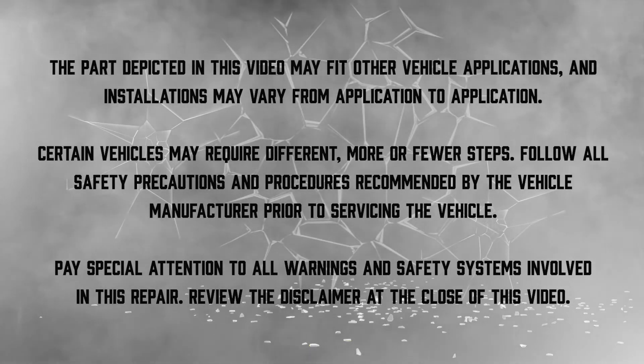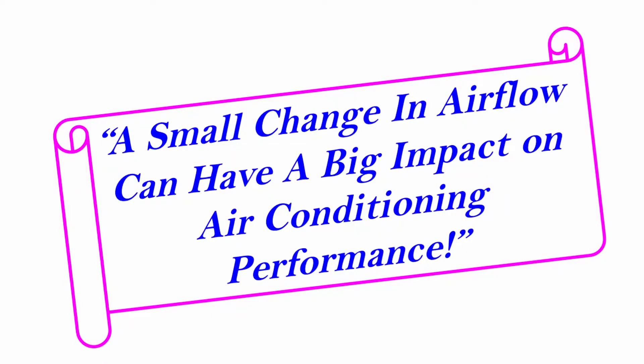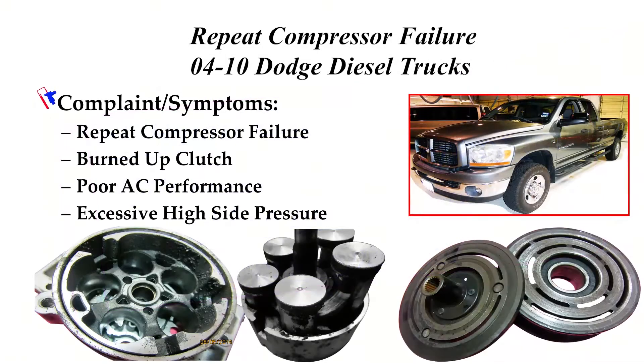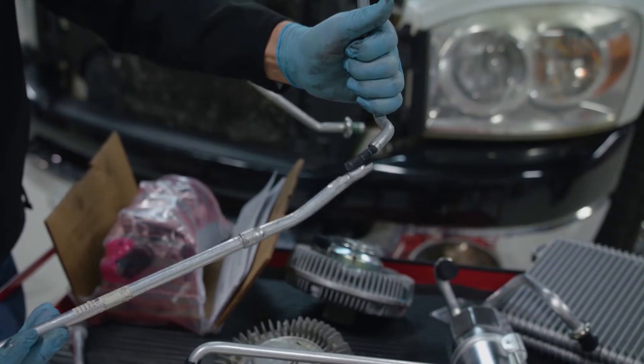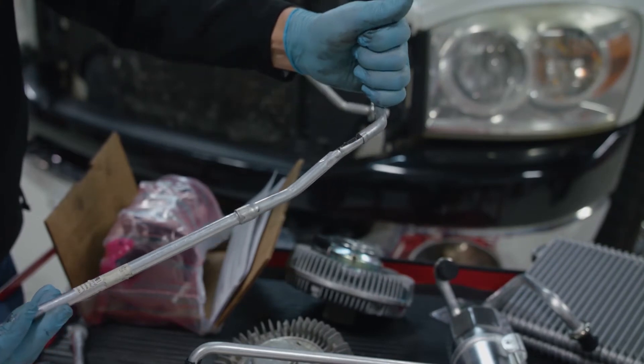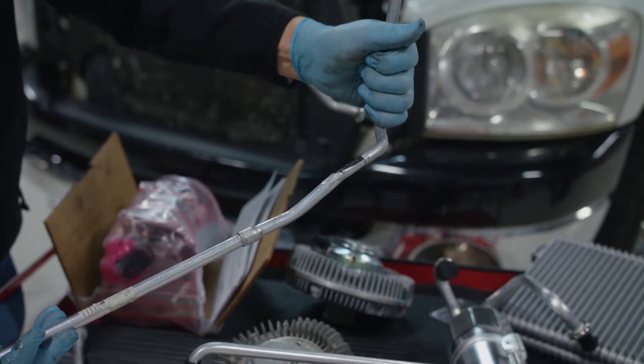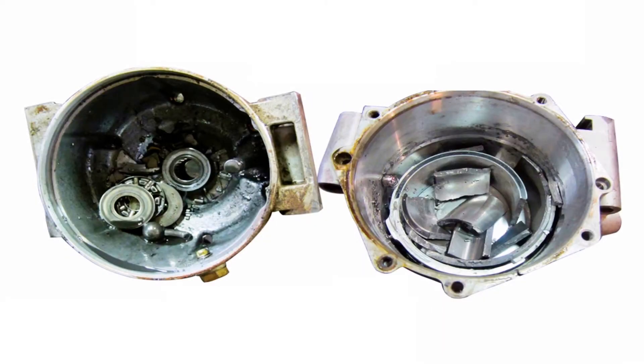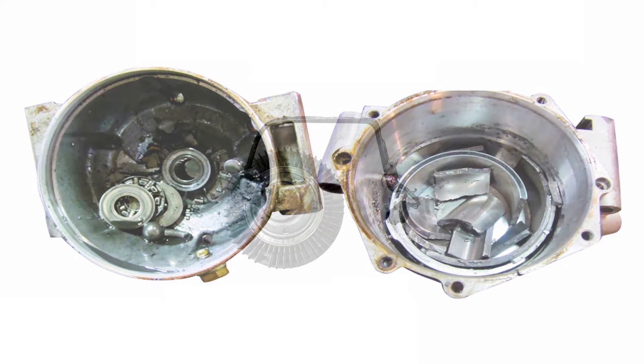In this video, we will explain how an undiagnosed failed electroviscous fan clutch often leads to repeat air conditioning compressor failure or a customer complaint of poor air conditioning performance on a Dodge truck with a Cummins diesel engine. Over the past several years we have noticed a sharp spike in repeat compressor failure on these vehicles. As in many cases of repeat compressor failure or an ongoing customer complaint of poor air conditioning performance, the root cause of the original failure is usually not identified.